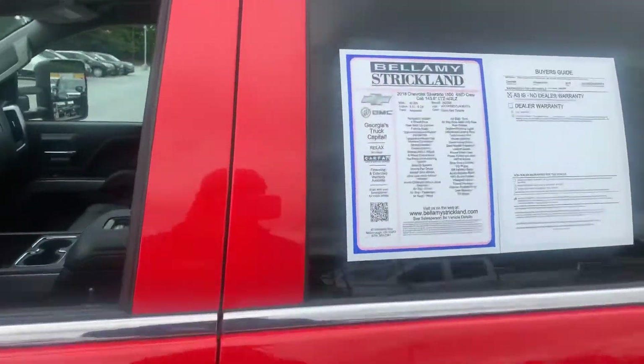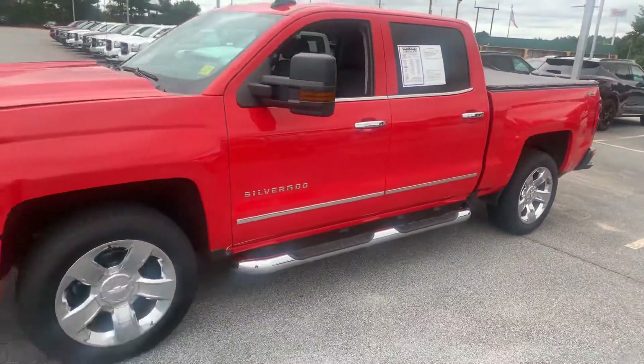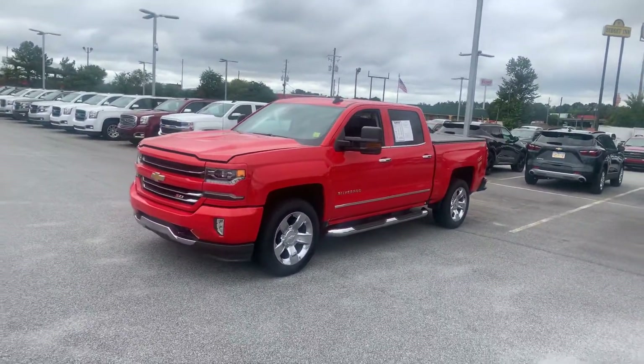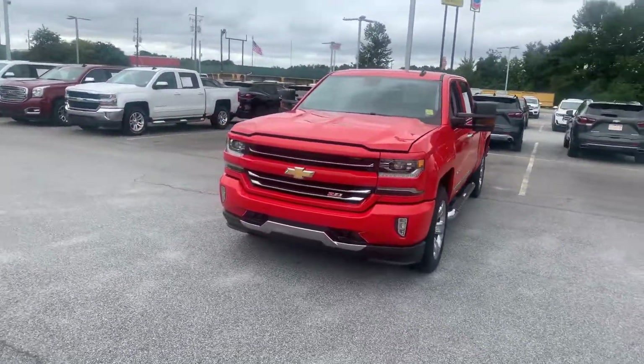Just under 43,000 miles, 5.3 V8, LTZ trim level. She's a one-owner with clean history, and this truck is immaculate inside and out with four-wheel drive. Let's dive right in and see if she's gonna put an end to your shopping.